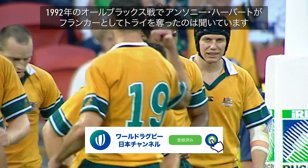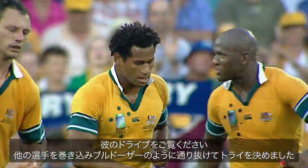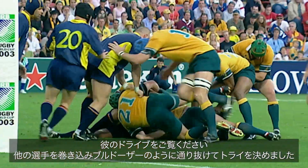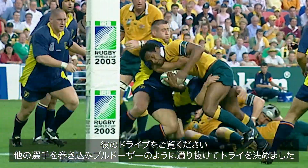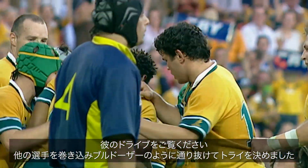As Anthony Herbert did — as the flanker against the All Blacks in '92. Now watch his leg drive — he winds up, goes again. Lottie to Kerry just bulldozes through, knows where the try line was. Try time.